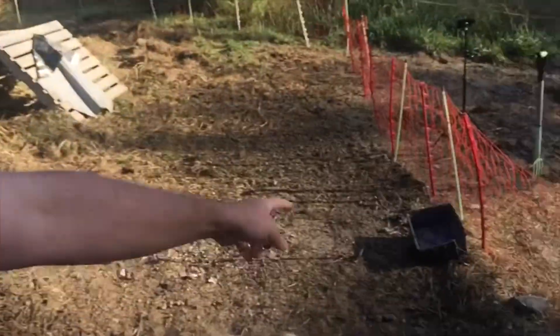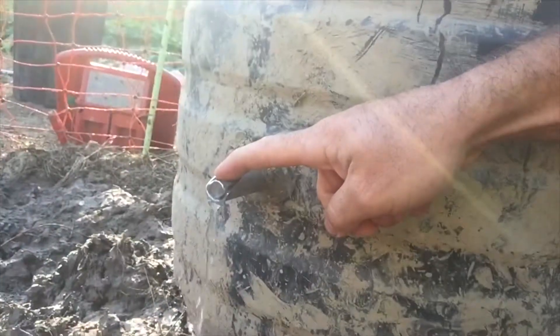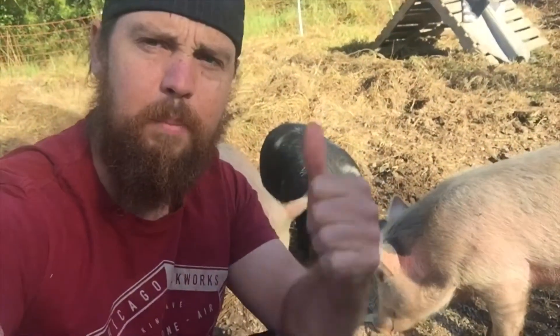Before, it was that little blue container over there and it was about six times a day filling it up — I was struggling with that. But these nipples down here, I definitely recommend them. Next up we're going to go down to the chickens down on the flats. Say bye bye to the piggies.